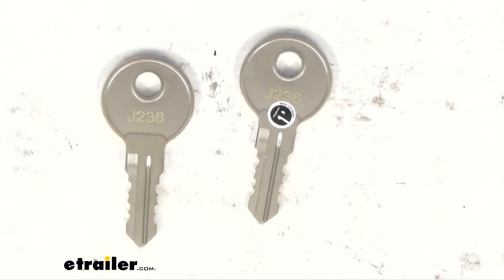Hello neighbors, Steven here with eTrailer.com. Today we're looking at the replacement keys for your RV hatch doors. These replacement keys work with hatch doors from most RV and camper manufacturers, and they are key number J236.